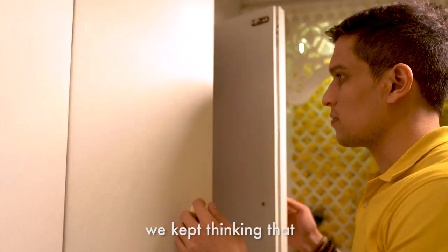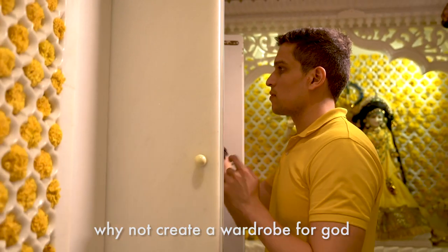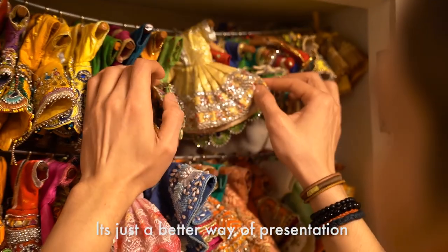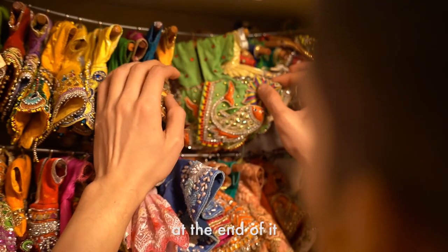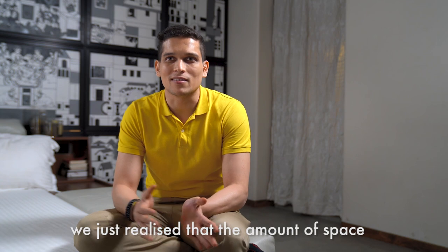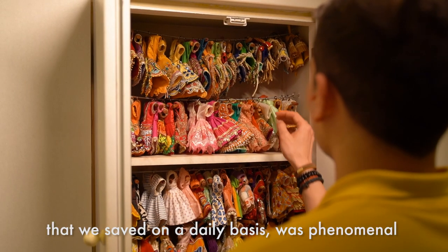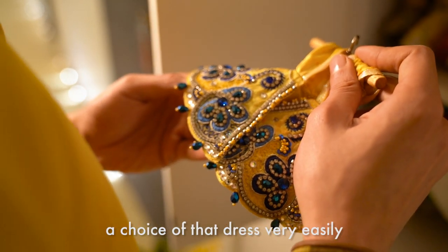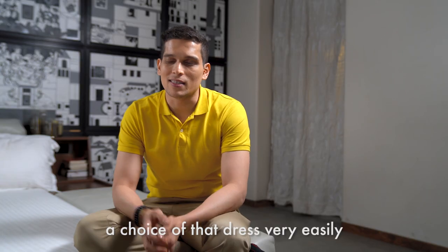Initially when we were designing, we were thinking — why not create a wardrobe for God, like we have for ourselves. It's just a better way of presentation at the end of it. When the idea came and we went to implement it, we realised that the amount of space we save on a daily basis was phenomenal. It just looked very pretty as well, because you could go and easily pick a choice of dress.